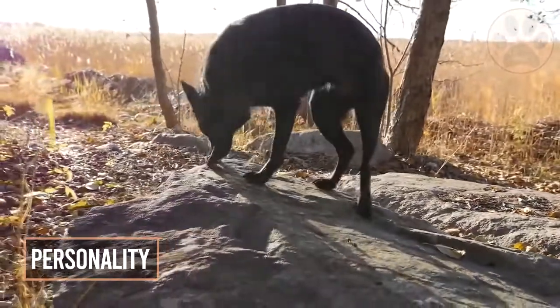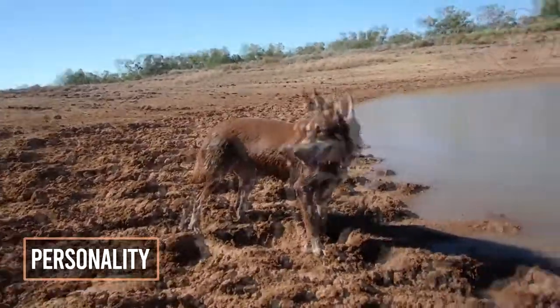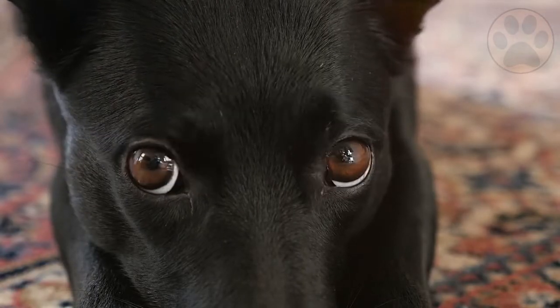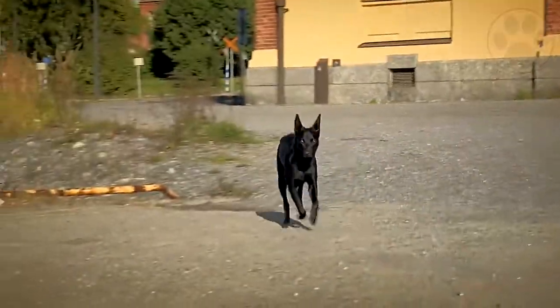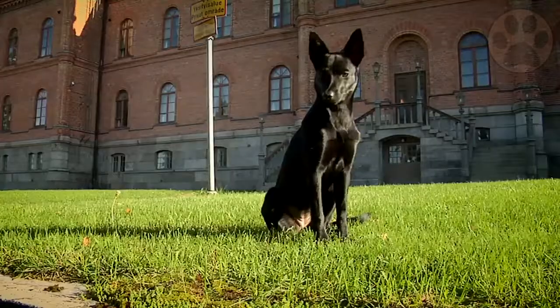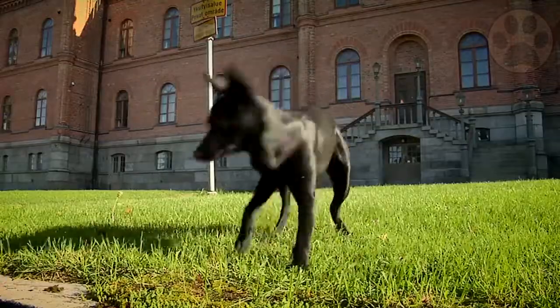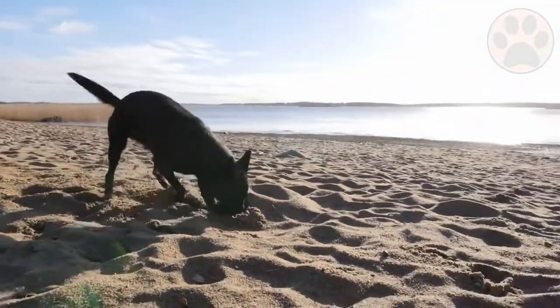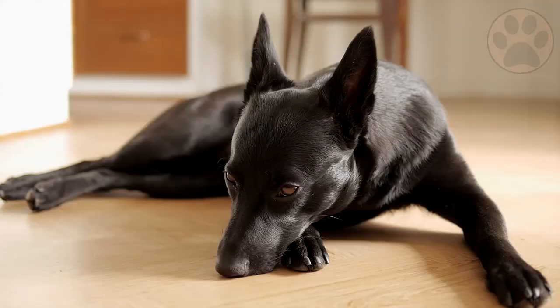2. Personality. Always alert and ready to work, this highly intelligent dog is a joy to be around. However, as a working dog that has been bred to labor intensively and with limited direction, the Kelpie often sees itself more as a partner than as a pet, and it requires an experienced owner.